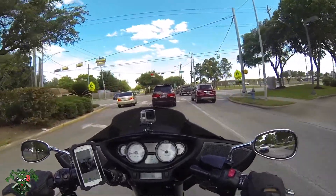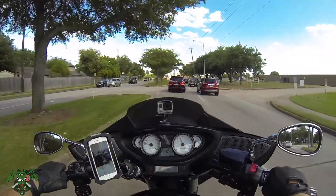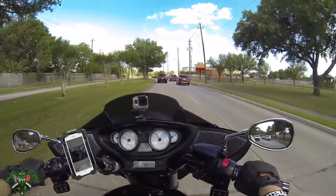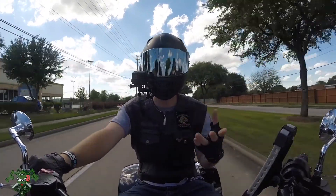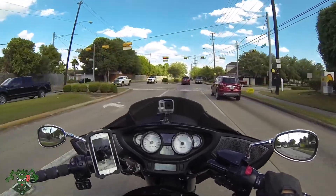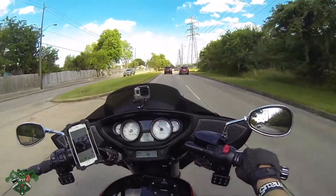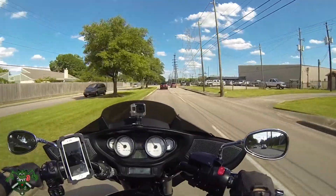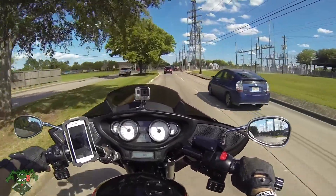It looks like Yamaha took a bike that doesn't have bags and just put bags on it, because the bags do not match in my opinion — it looks like an afterthought on the 1300 Deluxe. There's also a 1300 which is basically the Deluxe without a fairing, and then there's another one that looks the same but has a 950 engine on it. That's an even smaller engine, which for a touring bike is very odd.